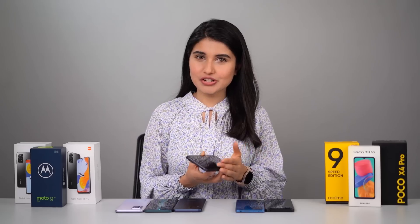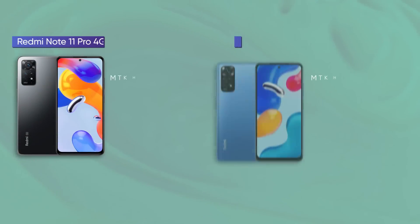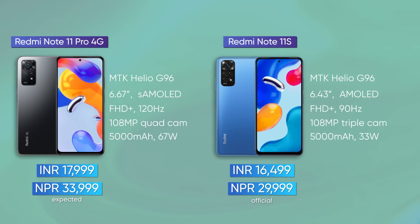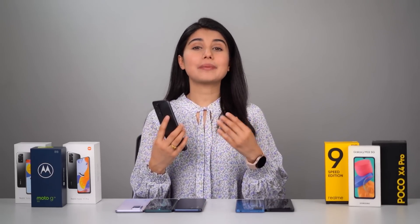If you're looking for a similar set of features at an even lower price, check out the Redmi Note 11S 4G instead. Except for the charging speed and refresh rate, these two phones bear nearly identical specs.